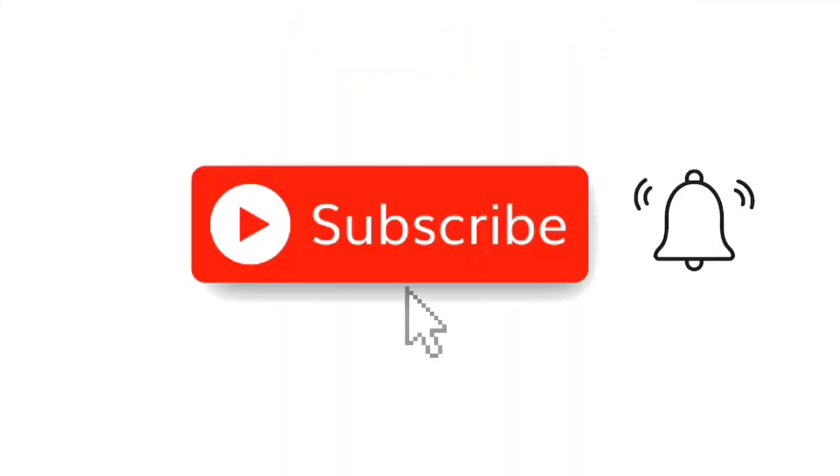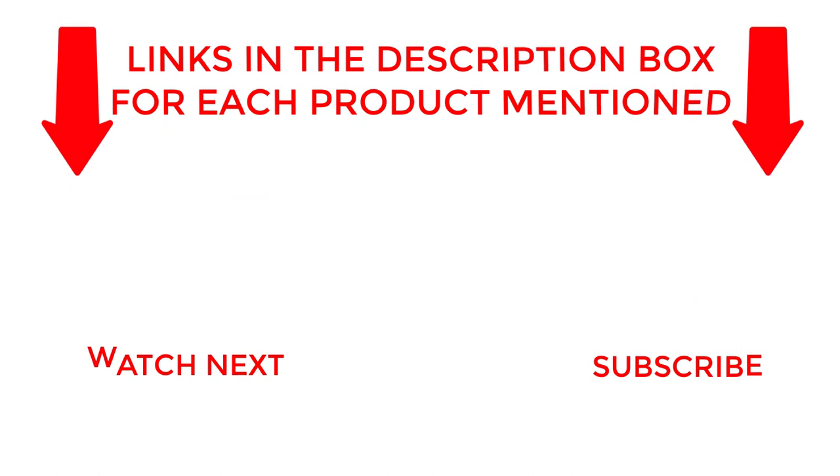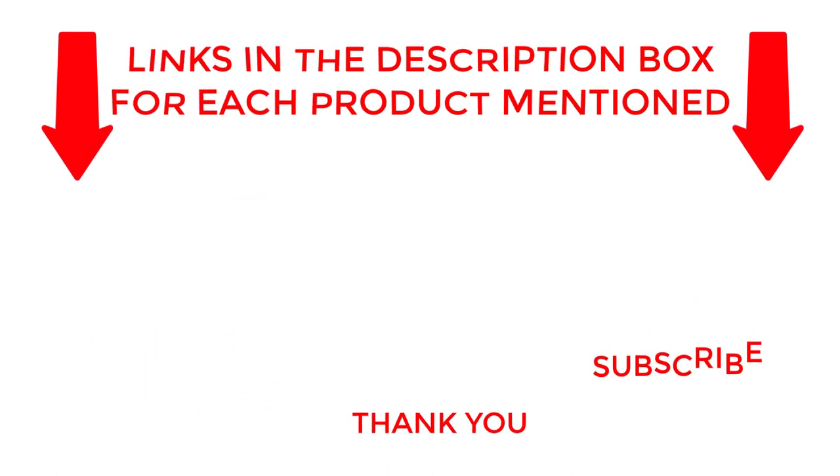That's all for today. I make helpful videos daily, so do subscribe to my channel. If you need more information about these products, check out the description. Stay updated with our cool products as they will make your life much easier. Thank you.